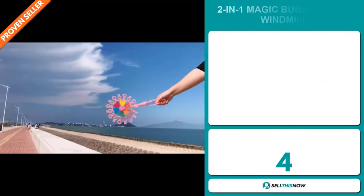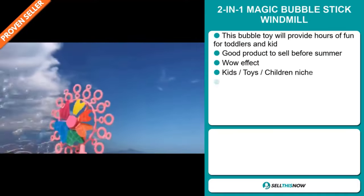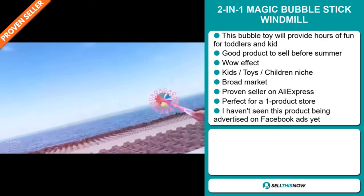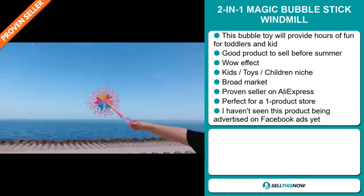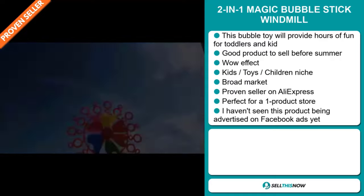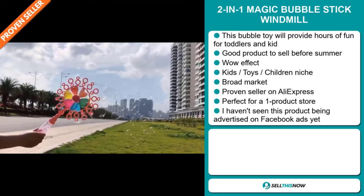Our next product is the 2-in-1 Magic Bubble Stick Windmill. Now this bubble toy will provide hours of fun for toddlers and kids. It's a great product to sell before the summer season, and it definitely has that wow effect. It falls under the kids, toys, children niche market. We also think this item has a broad market base, and it's a proven seller on AliExpress with many, many orders. It's perfect for a one-product store. And finally, I haven't seen this product being advertised on Facebook ads yet.